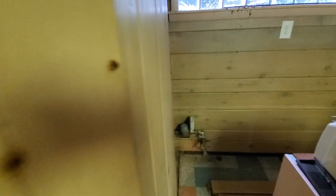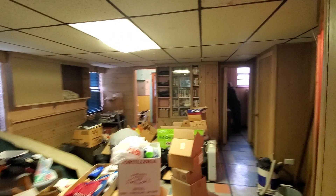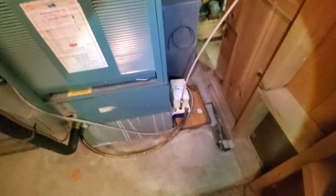We have a condensate pump, and then the drain goes up here, and then goes towards the bathroom over there. We're going to need about a 25-foot drain, and then hopefully you can just pull it through. That one's right behind here, and we need a condensate pump.